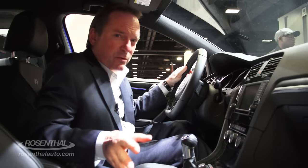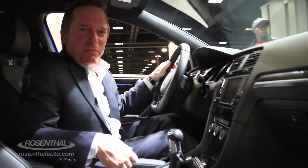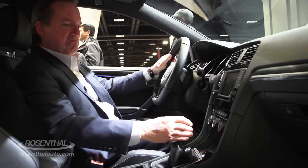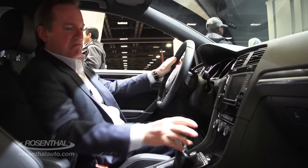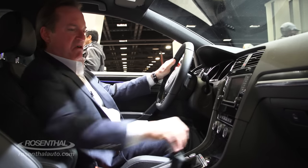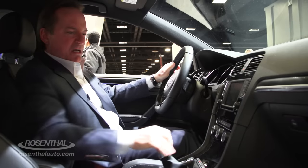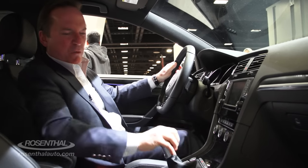Some of you viewers have been wondering, can Steve really drive a manual transmission? Well, watch. Reverse, first, second, third, fourth, fifth, sixth. See how good I am? That's driving.